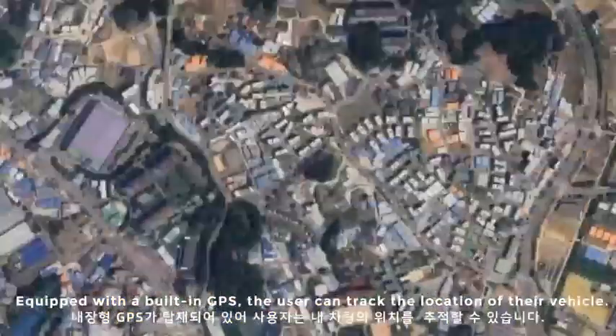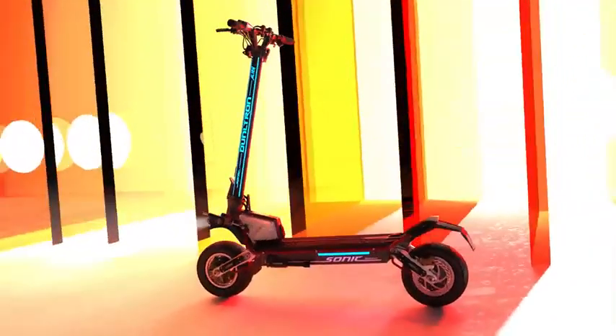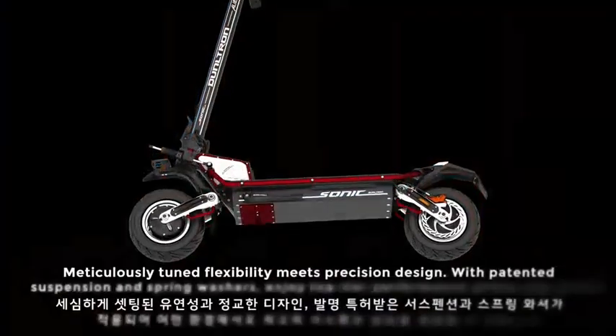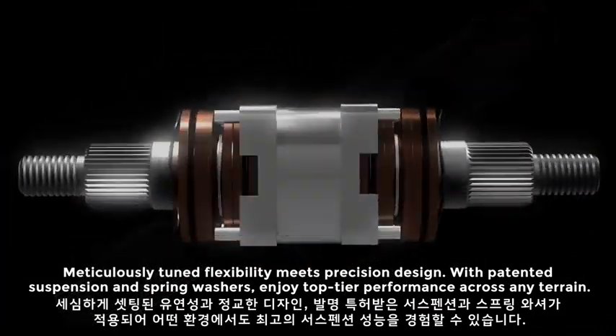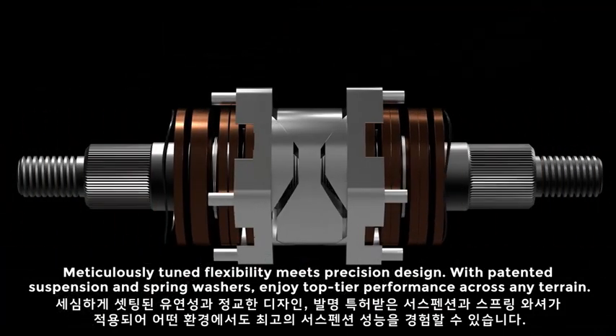Equipped with a built-in GPS tracker for real-time location tracking. Meticulously tuned flexibility meets precision design. With patented suspension and spring washers, enjoy top-tier performance across any terrain.